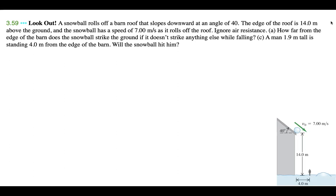This problem is called 'Look Out.' A snowball rolls off a barn roof that slopes downward at an angle of 40 degrees. The edge of the roof is 14 meters above the ground and the snowball has a speed of 7.00 meters per second as it rolls off the roof. Ignore air resistance. Part A: how far from the edge of the barn does the snowball strike the ground if it doesn't strike anything else while falling?